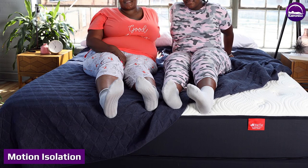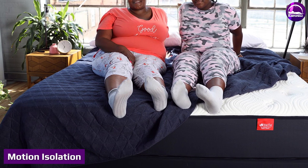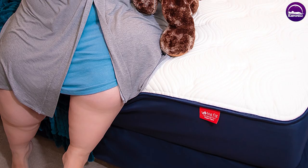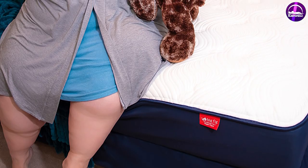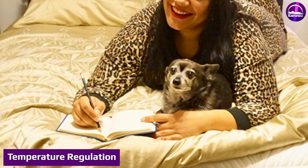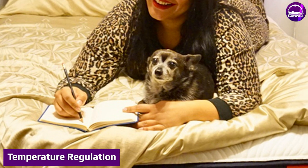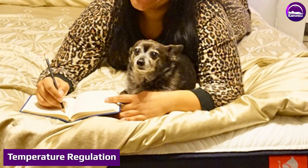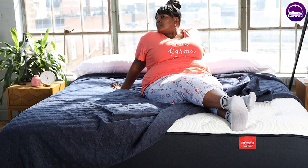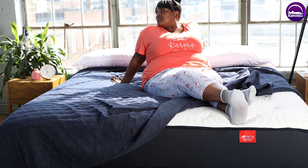Motion isolation is important for couples with partners who tend to toss and turn or get up a lot throughout the night. In these situations, it's important that one partner is not disturbed by the other partner's movement. Temperature regulation: if you sleep hot, this mattress is an excellent choice. The cover has cooling properties infused, and one of the main reasons we think this mattress will sleep on the cooler side is due to its firmness level.